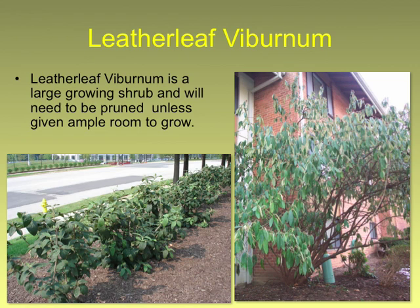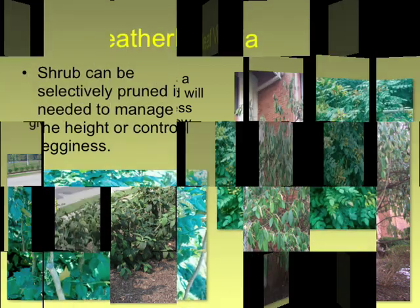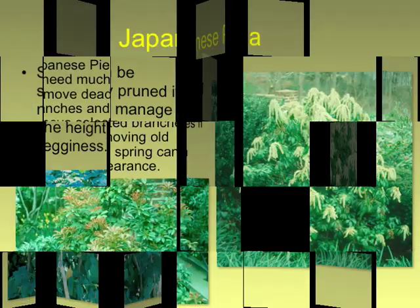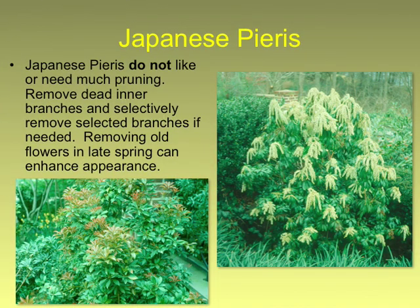Viburnums are good candidates for renewal — all types of viburnums. Mahonias and barberries are all excellent. Japanese pieris, although they can be renewal pruned, are very slow to recover — I don't recommend it. If you have a problem with a pieris it might be time for a new one. If you have a lot of patience you can try, but if it looks really beautiful don't think you're going to get that back in a couple years. Pieris can be very slow to grow and they also suffer from the phytophthora that rhododendrons suffer from — they'll grow back, but very slowly.